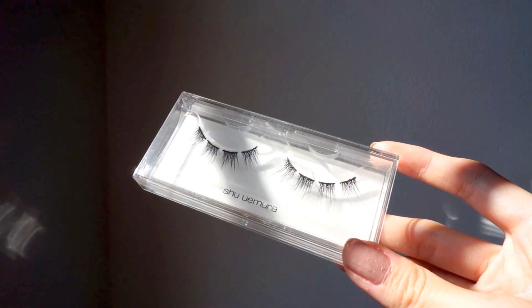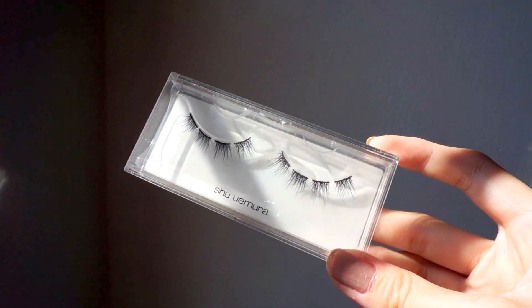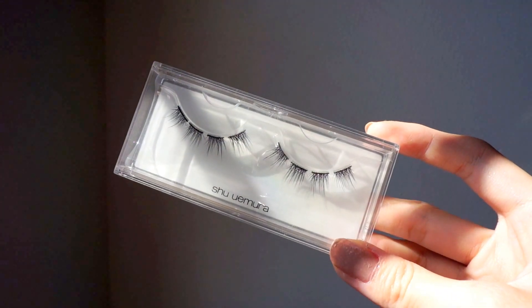Next from Shu Uemura is these false eyelashes called the Partial Soft Cross. They come in individual pieces and I'm actually wearing two pieces on my eyes today. I really love this because I don't particularly love wearing a full set of eyelashes — they poke me in the eye, it's uncomfortable, and you're always worried about them falling. I personally love wearing partial lashes more than a full set.